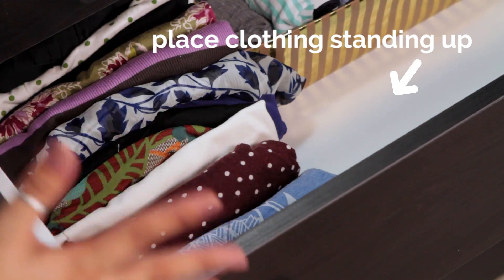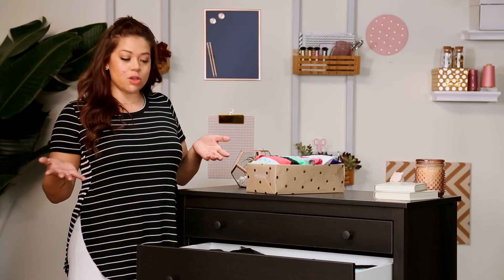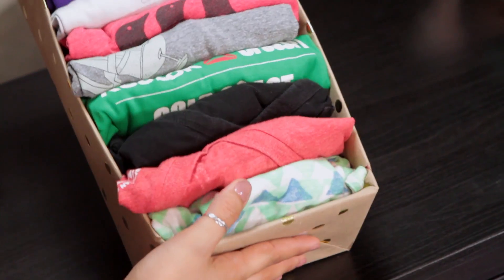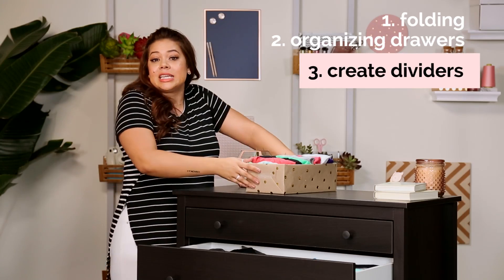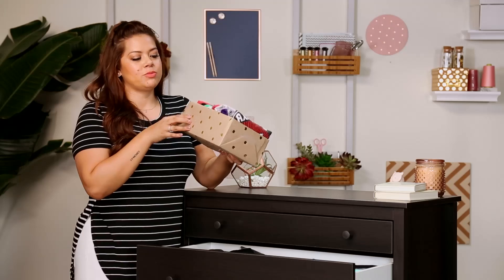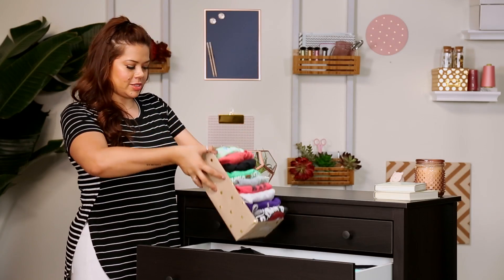You can see it's all nice and organized. They're facing up, and you can see all of your t-shirts. Another one of Marie Kondo's methods is to take a shoebox and put your t-shirts in it to create a divider, which is really awesome because it's inexpensive. We wrapped ours in some really cool wrapping paper to make them a little bit more fun for your drawers. You just stick it right in. Super easy.